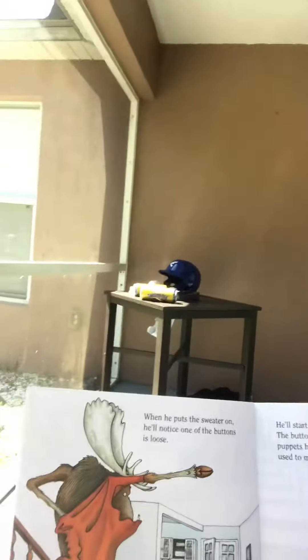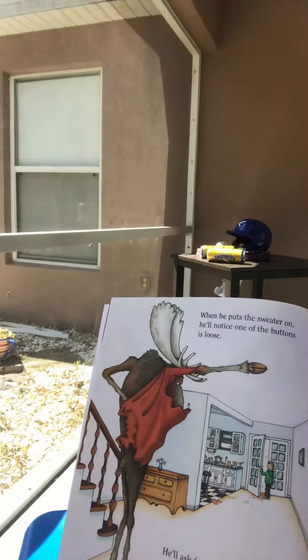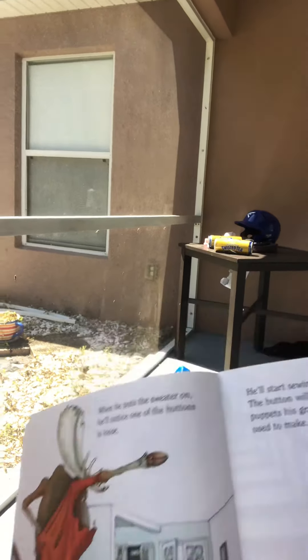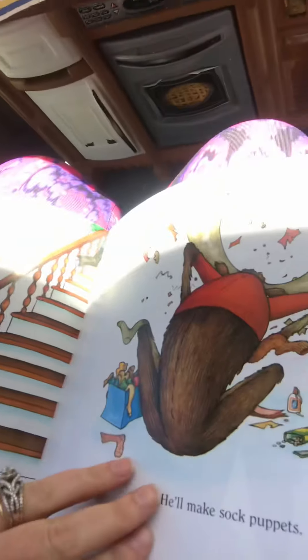When he puts his sweater on, he'll notice one of the buttons is loose. He'll ask for needles and thread. He'll start sewing the button. We'll remind him he wants a puppet — this is what your mother used to make. So he'll ask for some old socks. He'll make sock puppets.